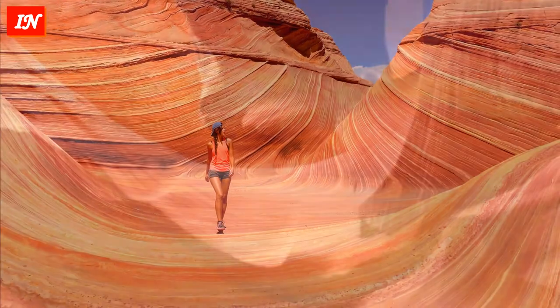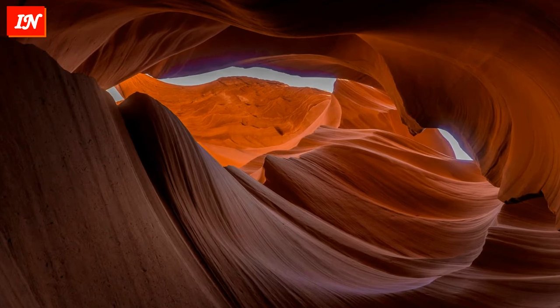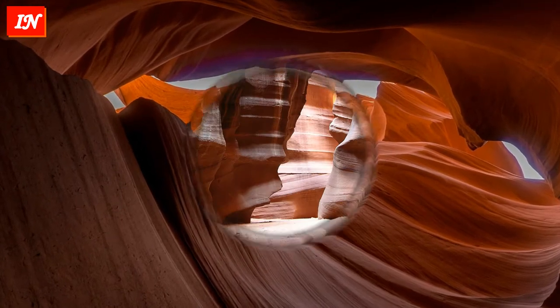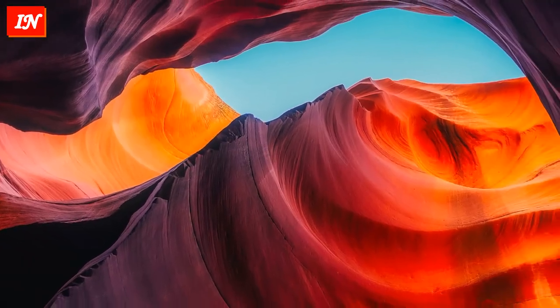The canyon got its name due to its reddish walls, reminiscent of the skin of an antelope. It is located in northern Arizona, between the city of Page and a large coal-fired power plant, 240 kilometers from the Grand Colorado Canyon.